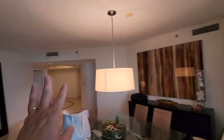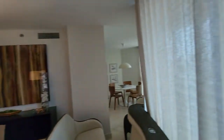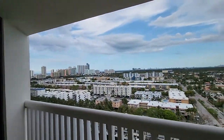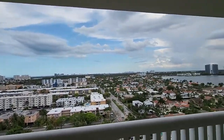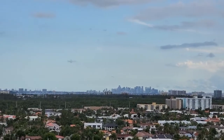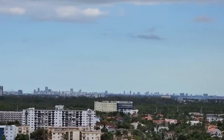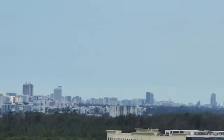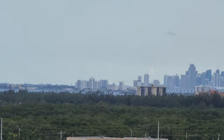You have the kitchen from this side, and the three bedrooms are over there. You have this balcony here with a very nice view — you're able to see Miami downtown from here. Over there you can see Bal Harbour, and this is Miami downtown.